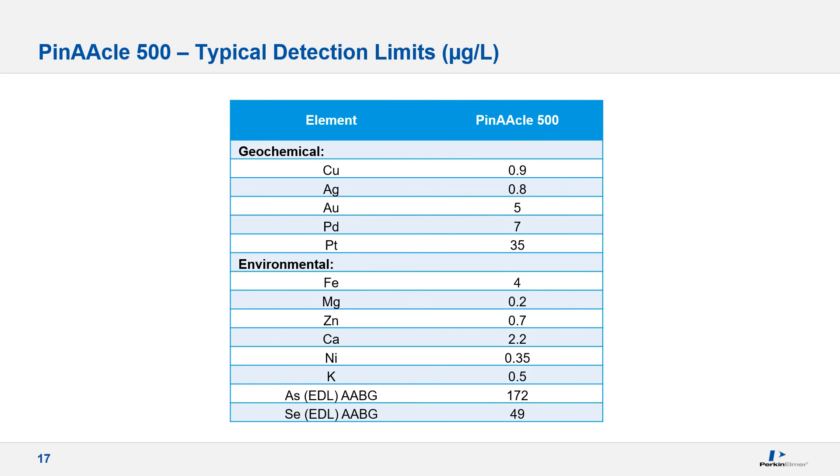Here are some detection limits obtained to provide a frame of reference as an indication of the enhanced signal-to-noise provided with the newer design, showing examples in the geochemical and environmental areas.